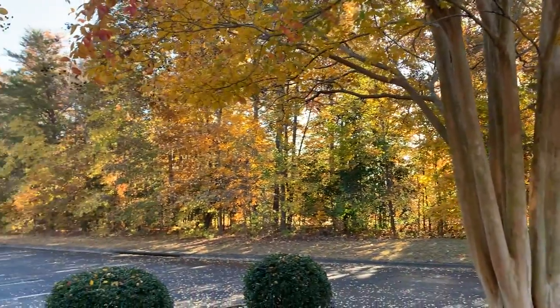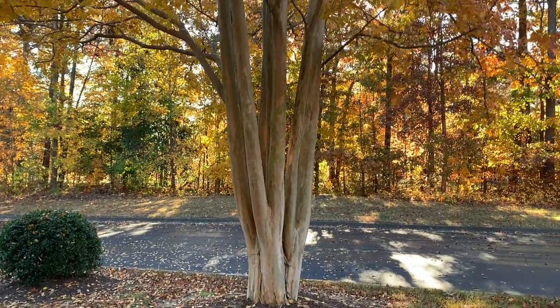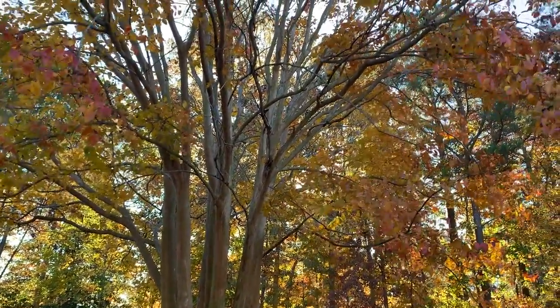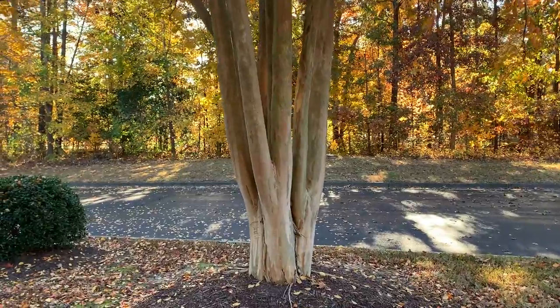We are showcasing the collection of birch trees at the Green Spring Vacation Resort in Williamsburg, Virginia. A very nice medium-sized tree that's disease resistant, insect resistant, and has gorgeous trunks.